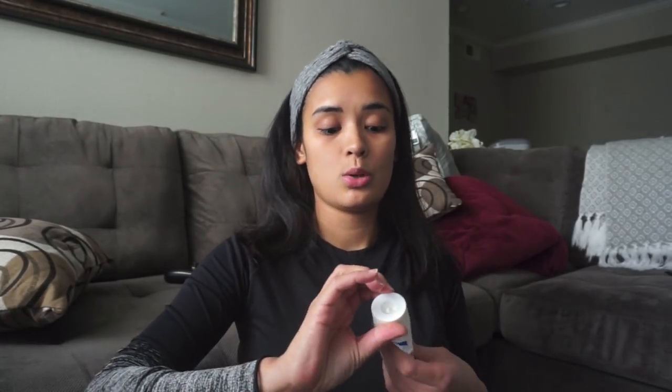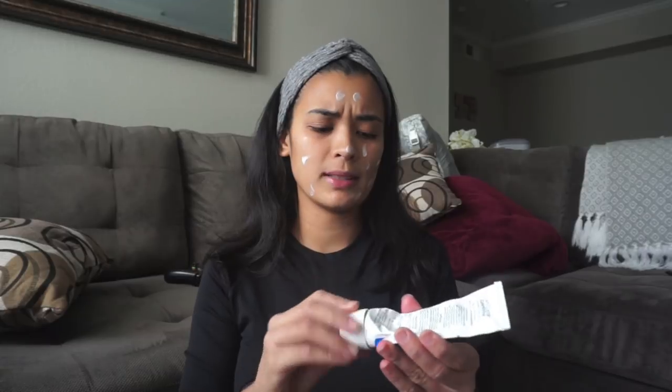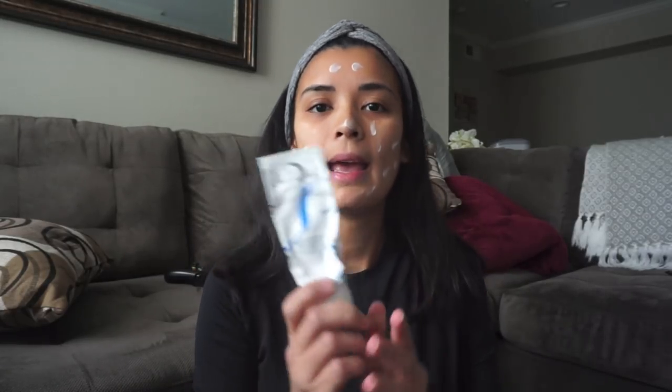I use my moisturizer. You need to moisturize your face, especially in wintertime. I like this one — it's called Embryolisse. You can get it online on Amazon but it's from Paris. It was actually Solene who introduced me to this product a long time ago, so I bought another one after purchasing my first one in France when we went in 2012. This one acts as both a moisturizer and a primer.